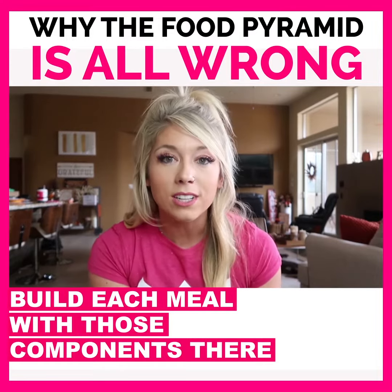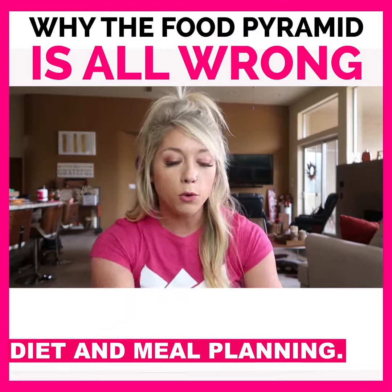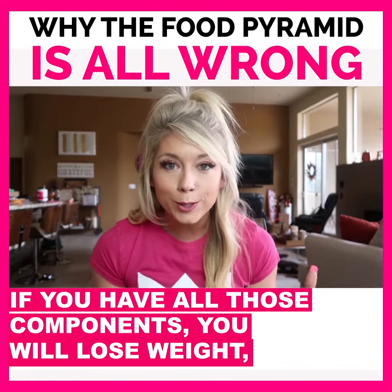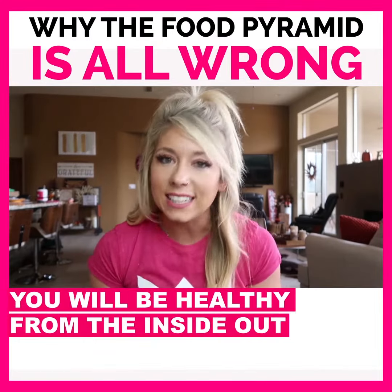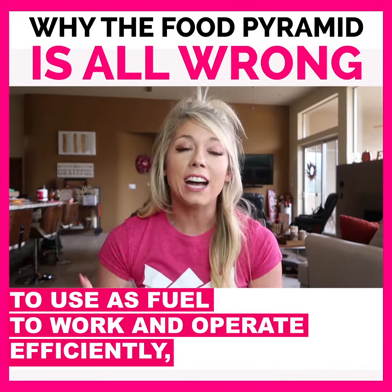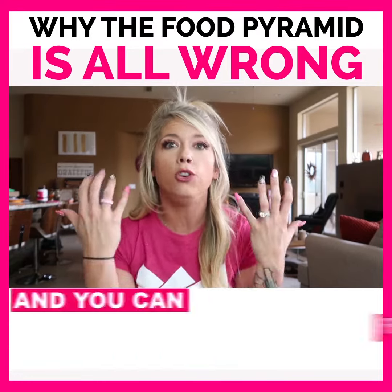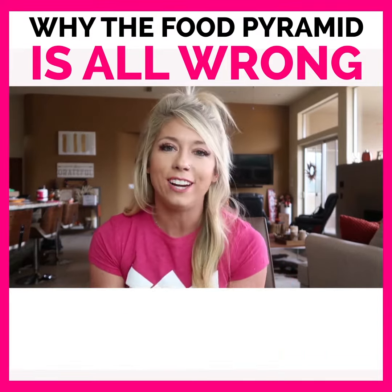And then your least — but still really, really important — is your healthy fats. Build each meal with those components and you don't have to worry about your diet and meal planning. If you have each of those components, you will lose weight, you will be healthy from the inside out. These are the foods that are actually important for your body to use as fuel to work and operate efficiently, let go of that excess fat, and feel good, look good, and have great energy.